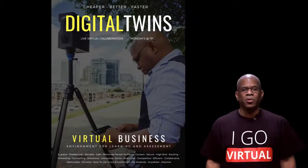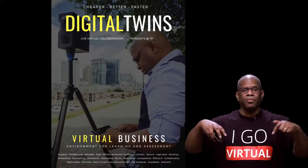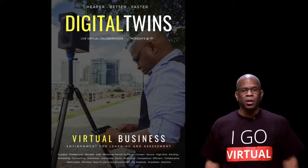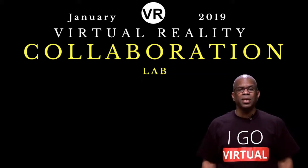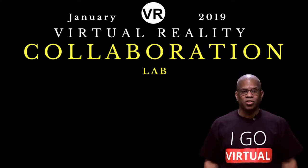I'll be answering all of your questions live, so be sure to drop them in the comments section below. The real estate industry is the least digitized, declining in productivity, and has a strong resistance to change.